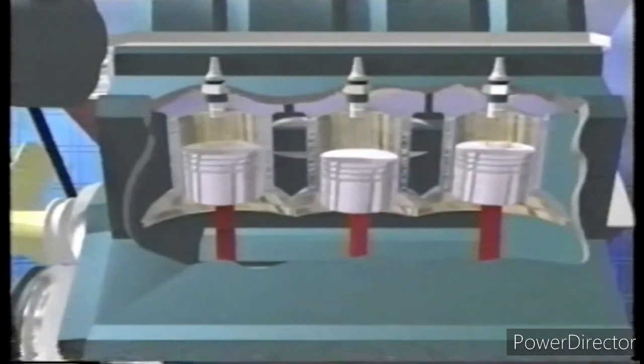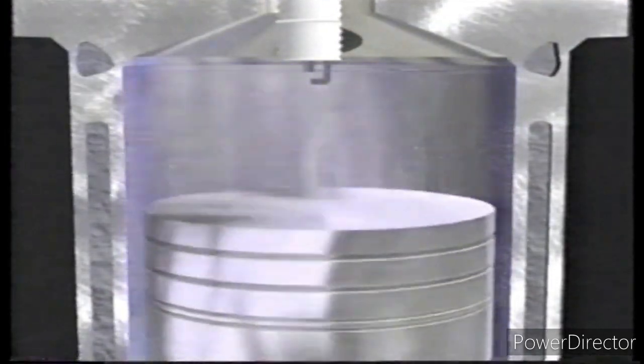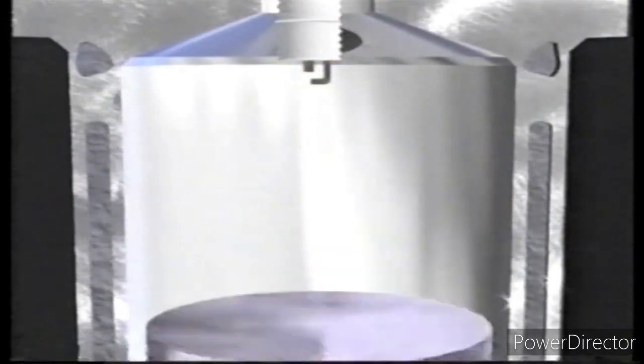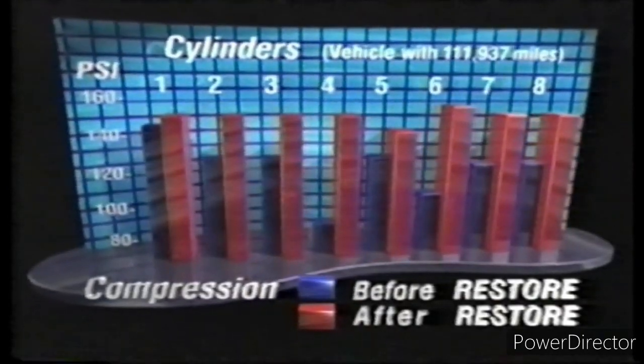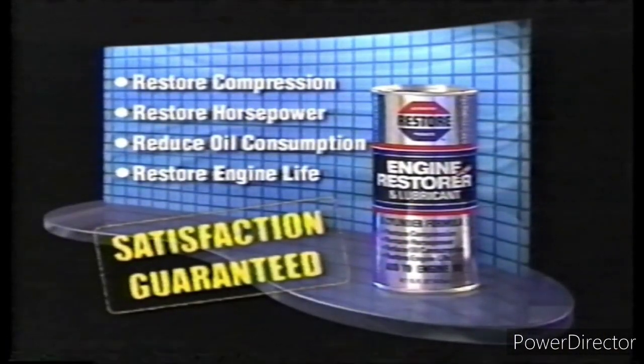Inside every car's engine, friction and wear cut scratches in metal surfaces, causing compression and power loss. Restore with CSL fills these scratches and improves the seal between piston rings and cylinder walls, thereby restoring engine power and reducing oil consumption. Independent tests prove that Restore really works to increase and balance compression across all cylinders. If you have an older car or truck with a lot of miles, improve the engine performance with Restore. Satisfaction guaranteed.